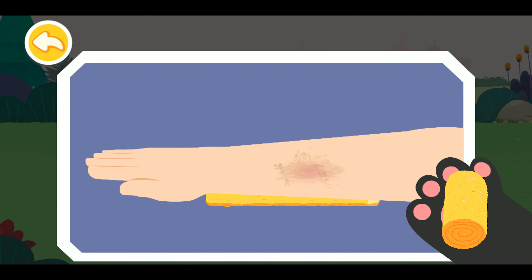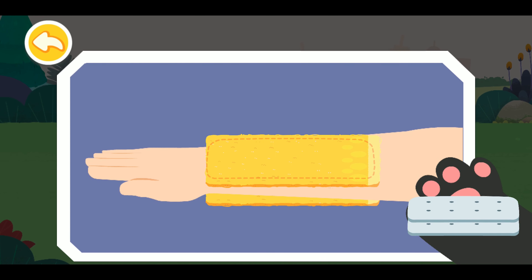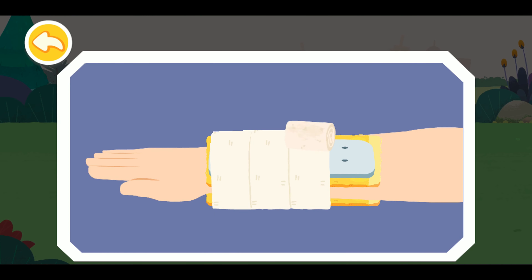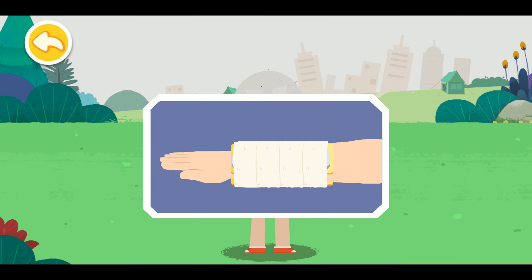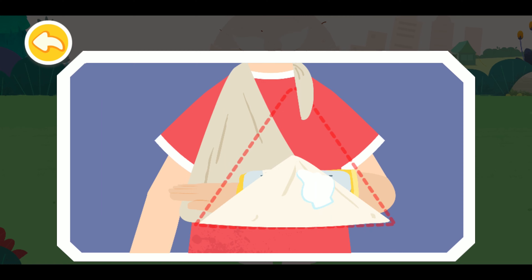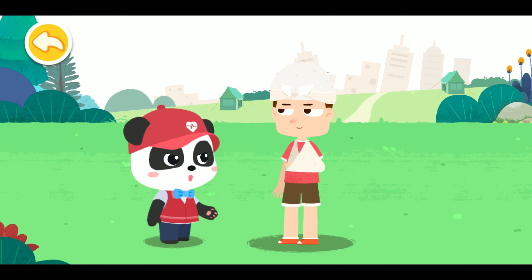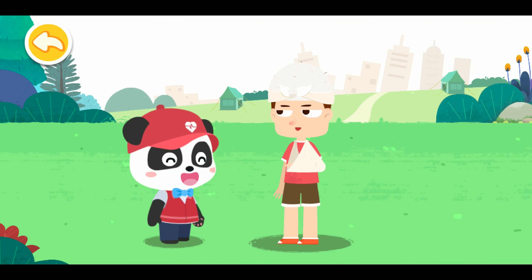First, protect the arm with a soft cloth. Then choose a magazine, a branch, or similar splint. Finally, secure the arm with a bandage — be careful not to wrap it too tightly. You need to go to the nearby hospital for further treatment. Thank you very much, Kiki. You're welcome.